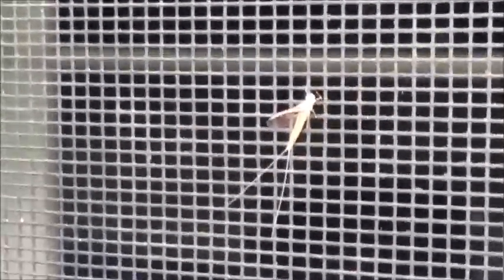A mayfly — this one is a small minnow mayfly. It's a female. Females are a greenish-brownish color, males are darker and have big red eyes. Mayflies are actually interesting because they only live for about a day.